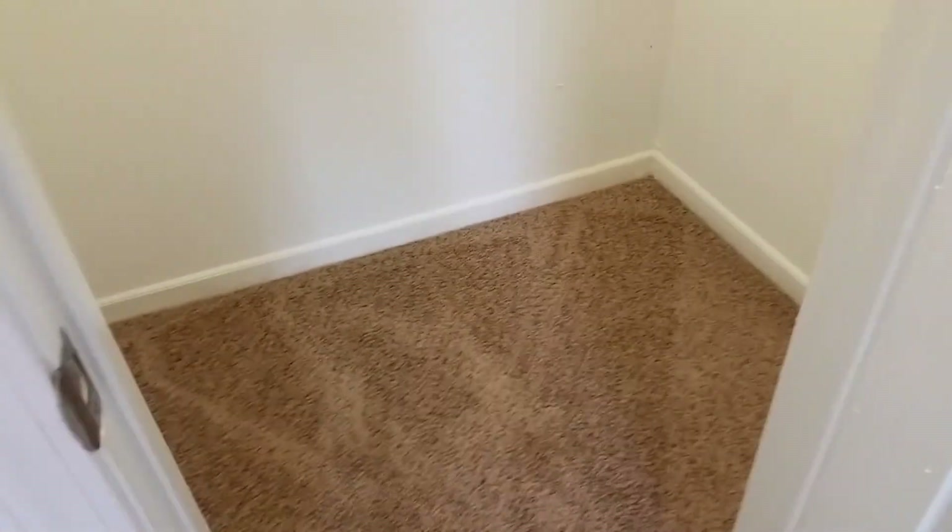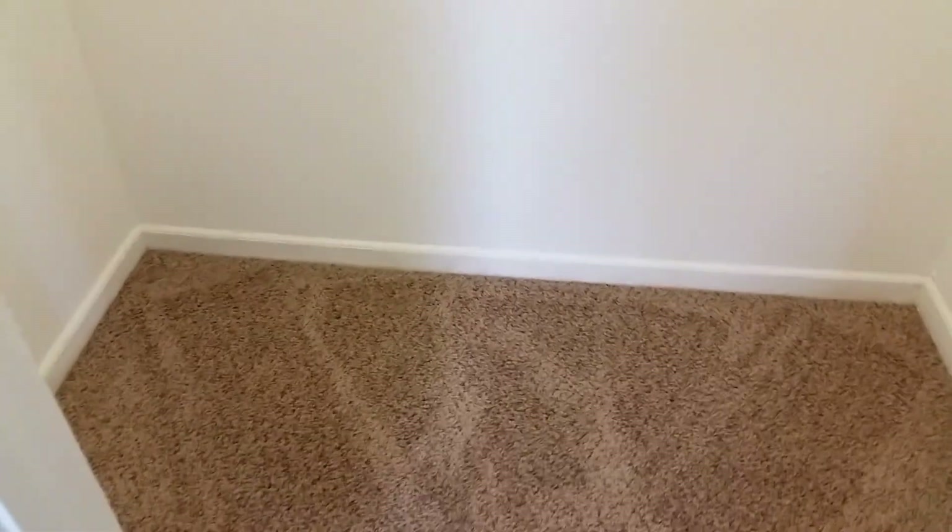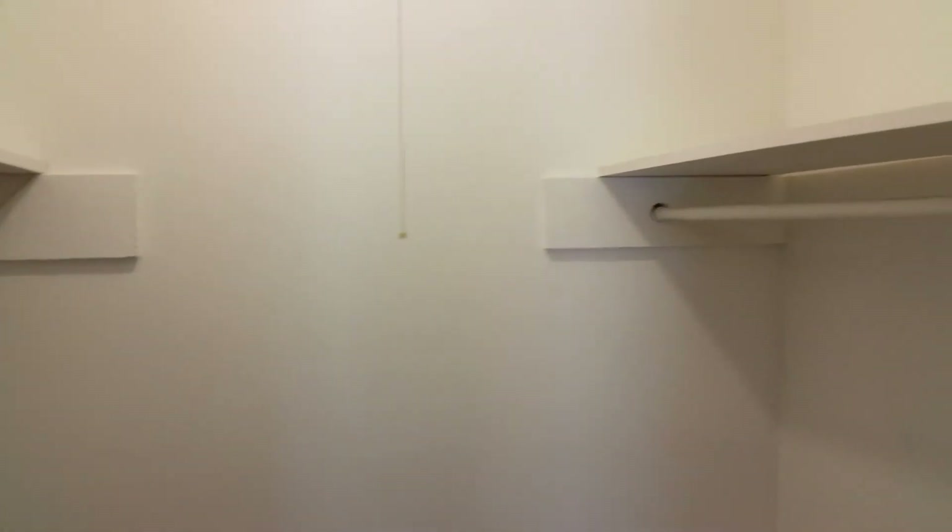We do have a walk-in closet in this room. If you look at the floor you can kind of get an idea of the size of this closet — shelves on the left and on the right.